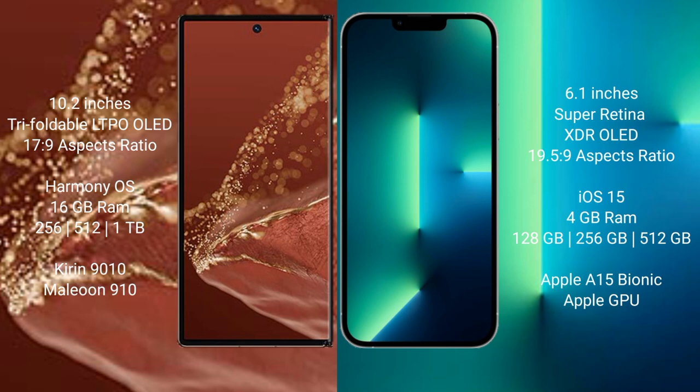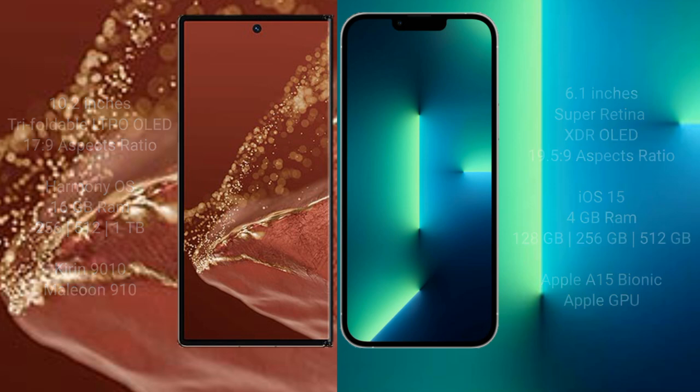The Huawei Mate XT Ultimate comes with 16GB RAM and 256GB, 512GB, or 1TB internal storage options, powered by the Kirin 9010 processor with GPU. The iPhone 13 comes with 4GB RAM and 128GB, 256GB, or 512GB internal storage, powered by the Apple A15 Bionic processor with Apple GPU.